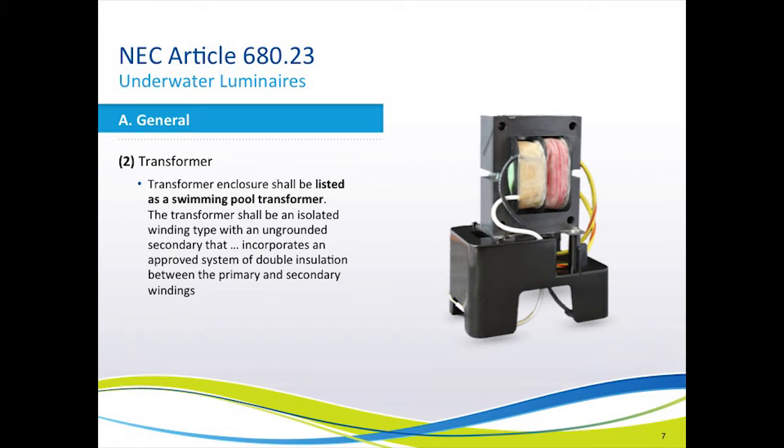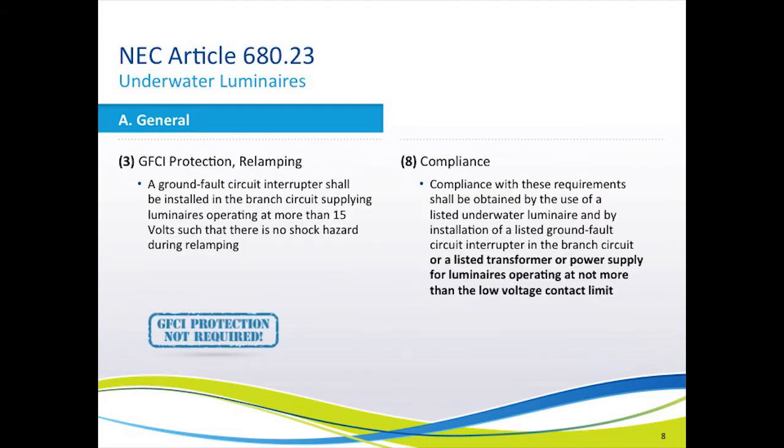This is primarily because listed swimming pool transformers have separate chambers for the high-voltage and low-voltage wiring. Now let's look at GFCI protection. Although GFCI protection is required for high-voltage swimming pool lighting systems, there are two sections of the code listed here that allow for low-voltage lighting systems to be installed without GFCI protection. Therefore, GFCI protection is not required on any listed low-voltage lighting product in the pool industry. Certainly in your jurisdiction you may require it, but it is not required by the National Electric Code.